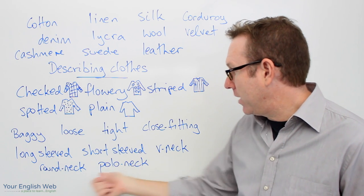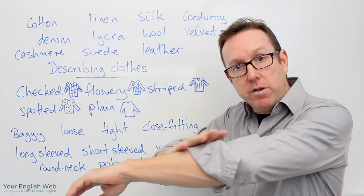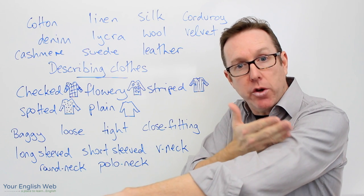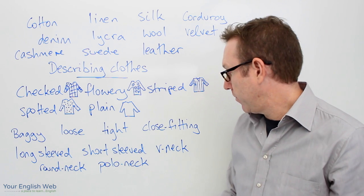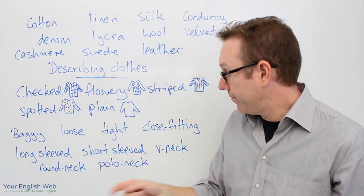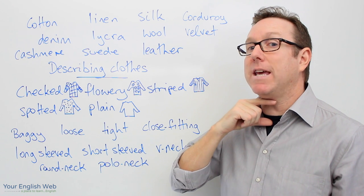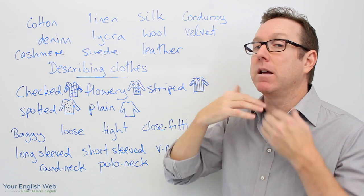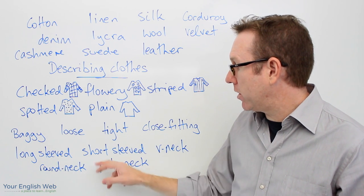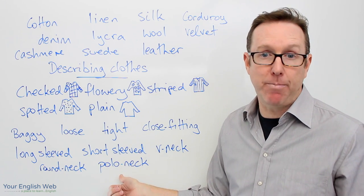These words here we can use to describe different types of shirts. For example, long-sleeved — the sleeves are long. Short-sleeved — the sleeves are short, like on a t-shirt or a short-sleeved shirt. V-neck. Round neck, like this one. And a polo neck — polo necks are shirts or skivvies or some type of jumper that come up to here and you can roll them down. So we have a long-sleeved shirt, short-sleeved shirt, V-neck t-shirt, round neck, or polo neck jumper.